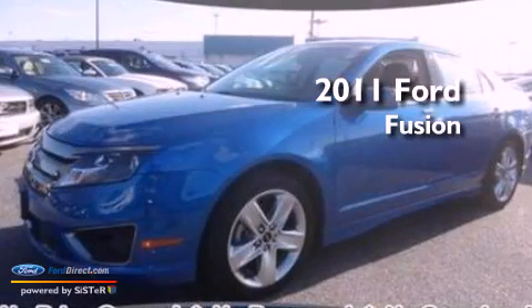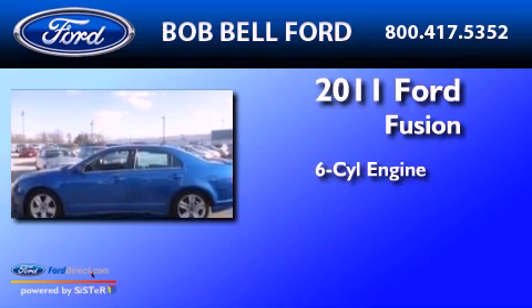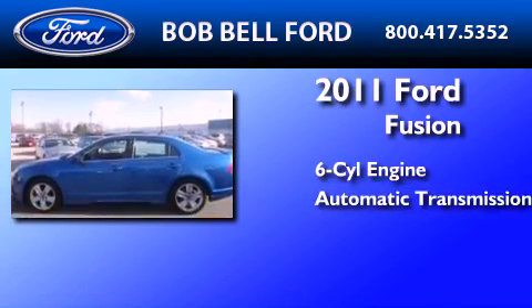This is a certified pre-owned 2011 Ford Fusion. It features a six-cylinder engine and an automatic transmission.